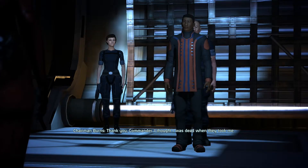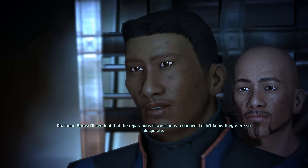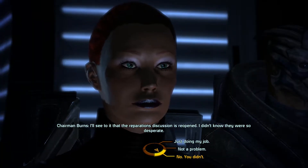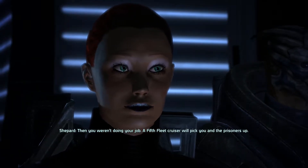Thank you, Commander. I thought I was dead when they took me. I'll see to it that the reparations discussion is reopened. I didn't know they were so desperate. No, you didn't — then you weren't doing your job. A fifth fleet cruiser will pick you and the prisoners up.